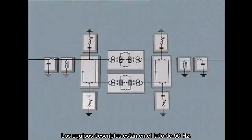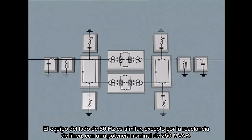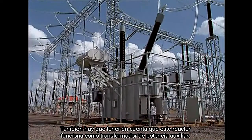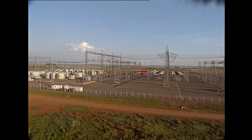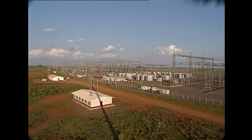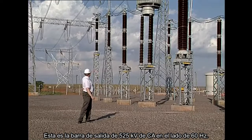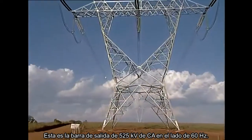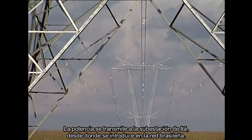The equipment described is on the 50 Hz side. The equipment on the 60 Hz side is similar, except for the line reactor which is rated at 250 Mvar. We should also note that this reactor also works as an auxiliary power transformer. This is the outgoing 525 kV AC bus on the 60 Hz side. The power is transmitted to the ITA substation, from where it is then fed into the Brazilian grid.